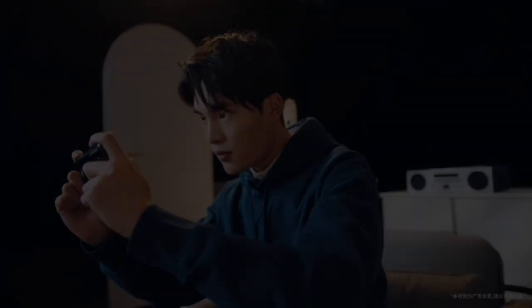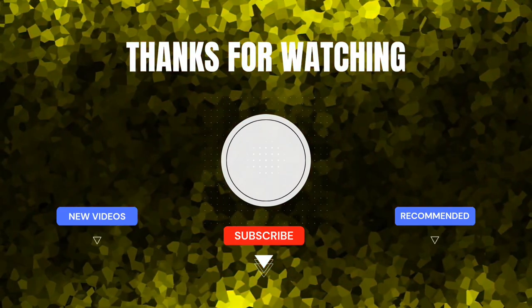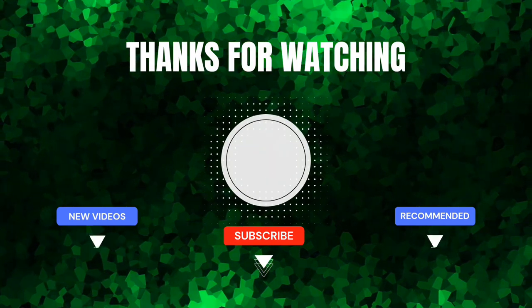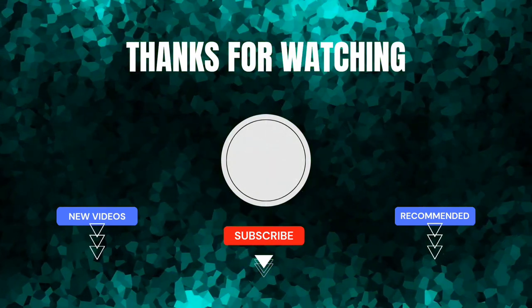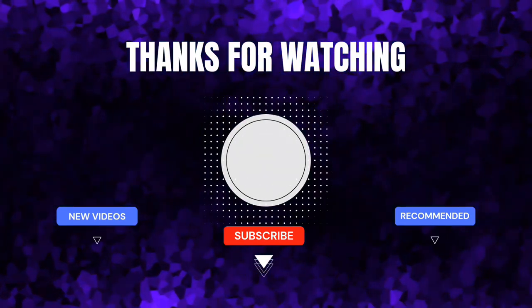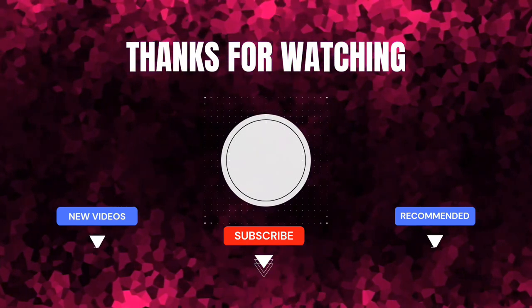That's all for today's video. Thanks for watching. If you liked this video, give it a thumbs up and share it with your friends. Don't forget to hit that subscribe button to stay up to date with our latest content. Join our community on other social media platforms and get exclusive access to breaking tech news. And be sure to check out our other videos here.